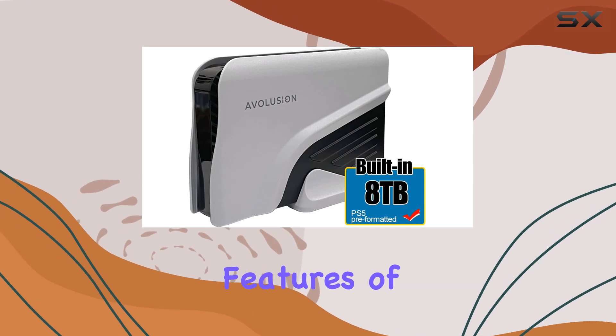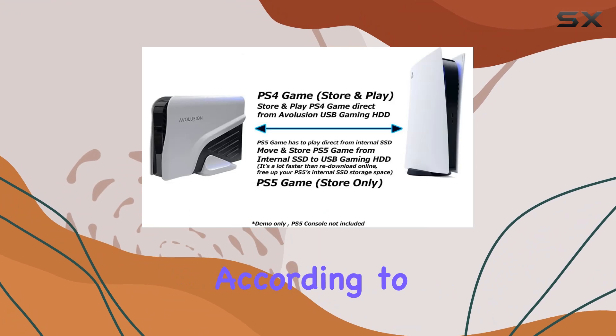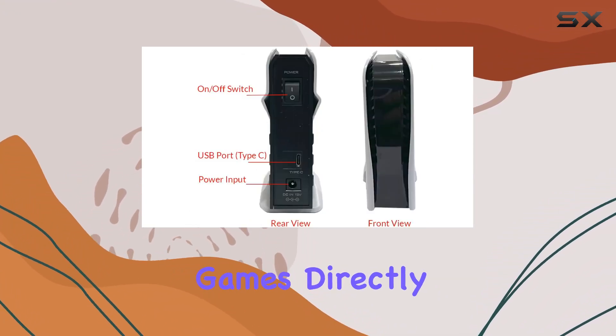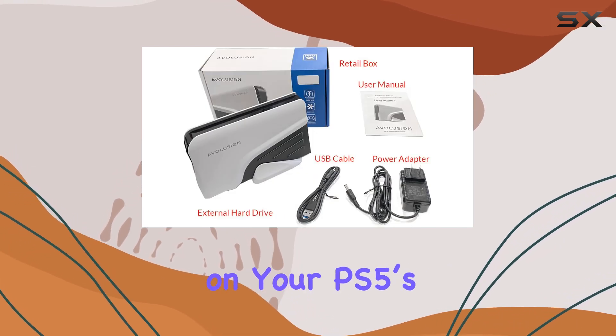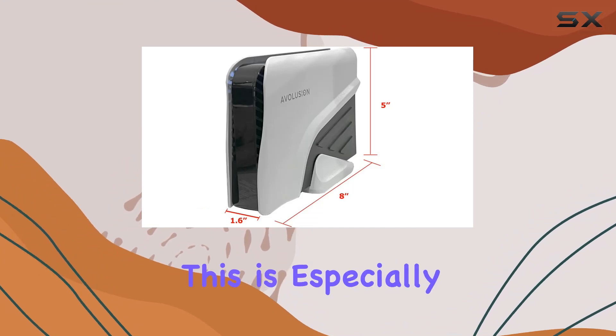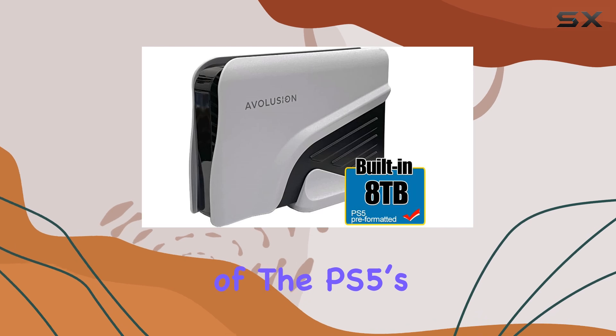One of the standout features of this hard drive is its compatibility with the PS5. According to the official PlayStation 5 website, you can play PS4 games directly from USB extended storage, which is a great way to save space on your PS5's internal SSD for PS5 games. This is especially beneficial given the limited storage capacity of the PS5's internal SSD.